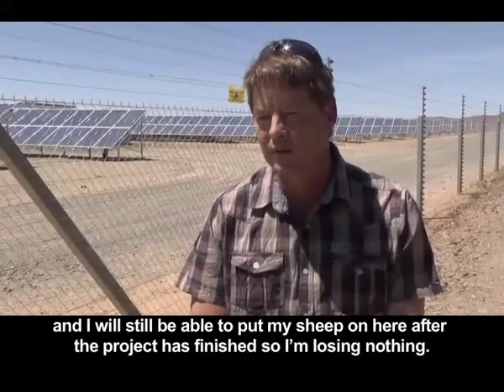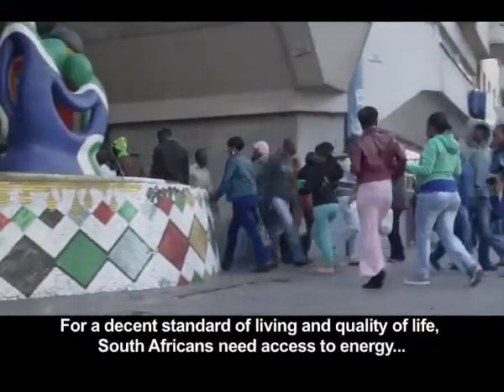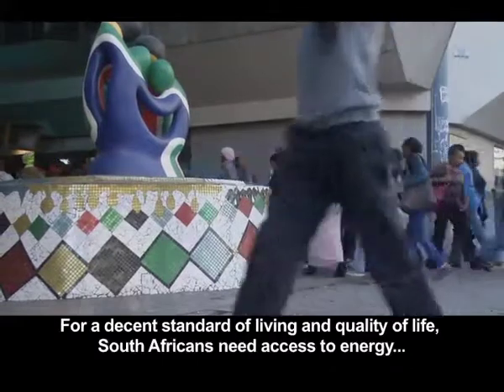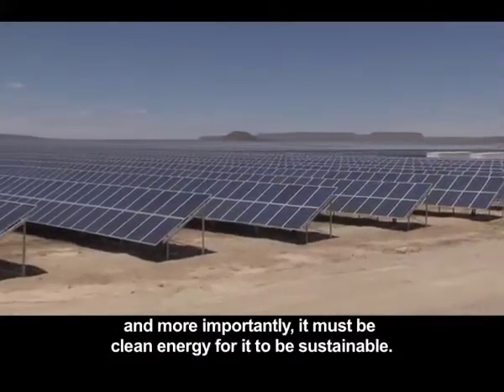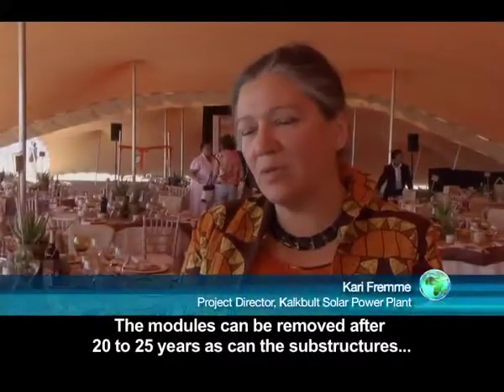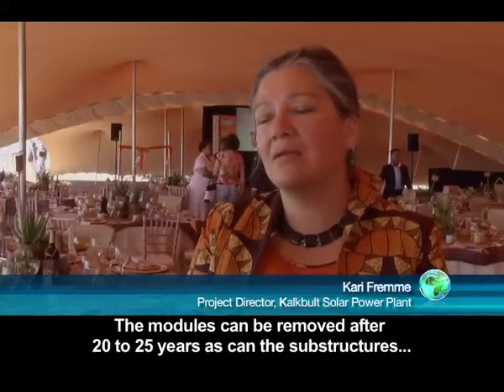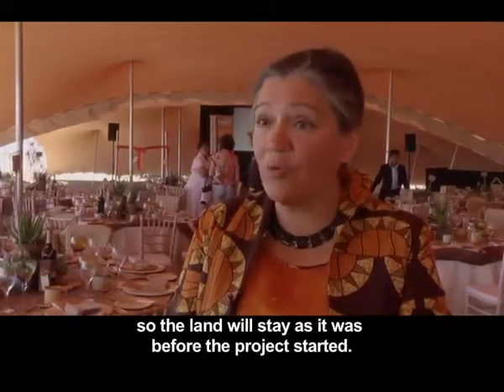For a decent standard of living and quality of life, South Africans need access to energy, and more importantly it must be clean energy for it to be sustainable. The modules can be removed after 20 to 25 years, as can the substructures, so the land can stay as it was before the project started.